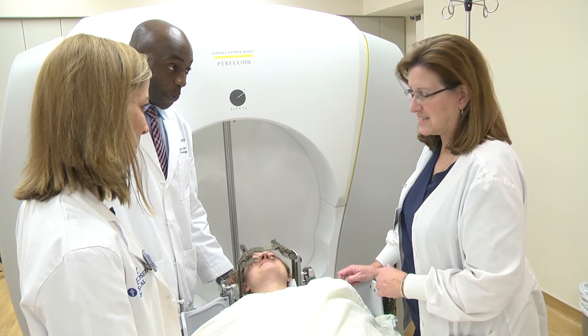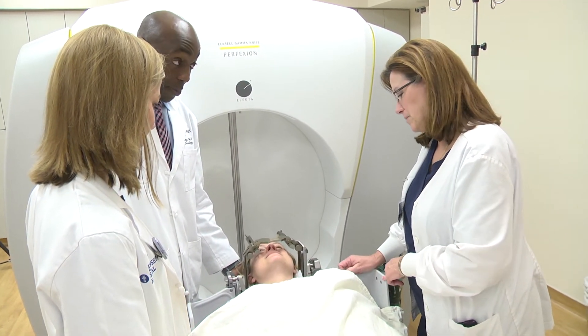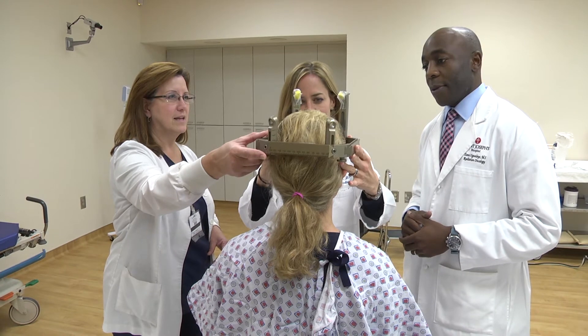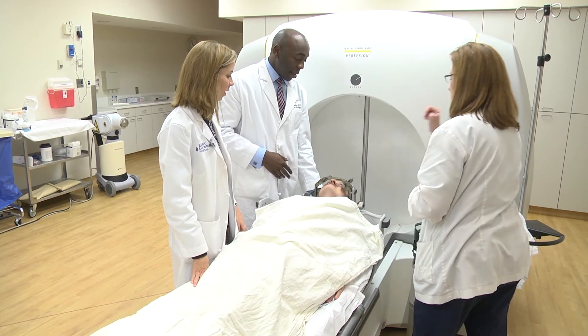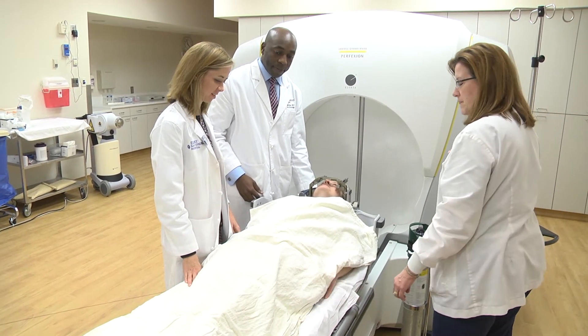Gamma Knife is basically 183 cobalt sources that are targeted towards a very specific area in the brain. A patient is immobilized with a head frame, and this allows essentially no movement — whether the patient coughs, sneezes, or moves — they are not able to move their head, which allows us to pinpoint the tumor with submillimeter accuracy.